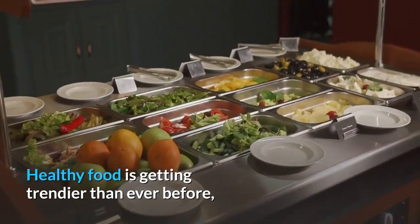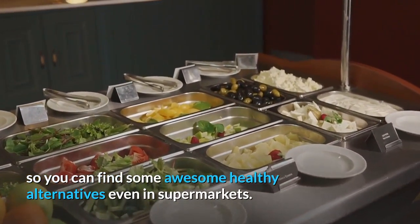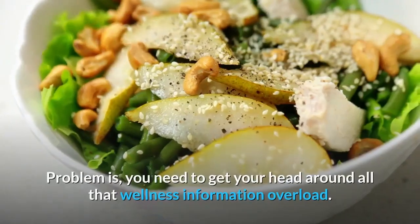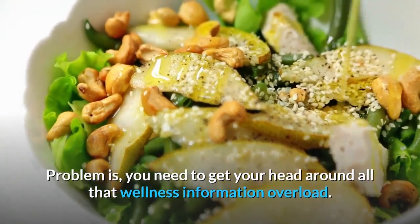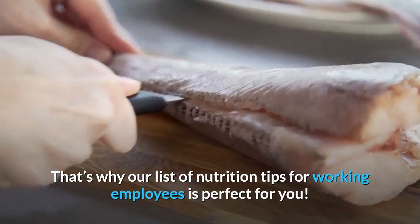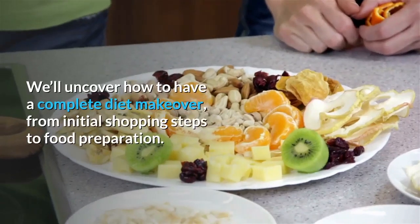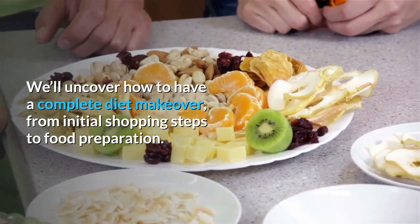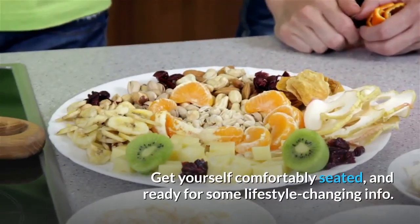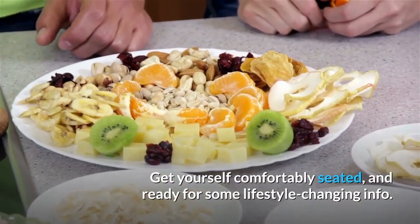Healthy food is getting trendier than ever before, so you can find awesome healthy alternatives even in supermarkets. The problem is you need to get your head around all that wellness information overload. That's why our list of nutrition tips for working employees is perfect for you. We'll uncover how to have a complete diet makeover, from initial shopping steps to food preparation. Get yourself comfortably seated and ready for some lifestyle-changing info.